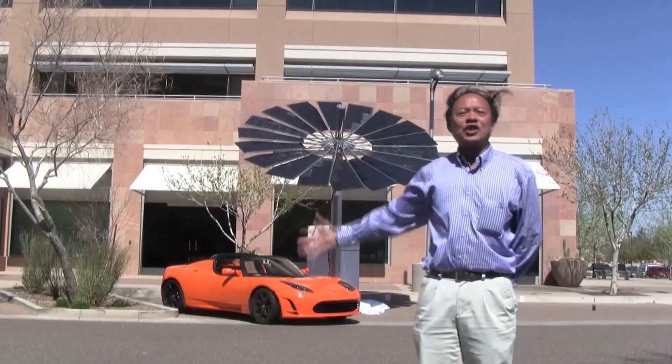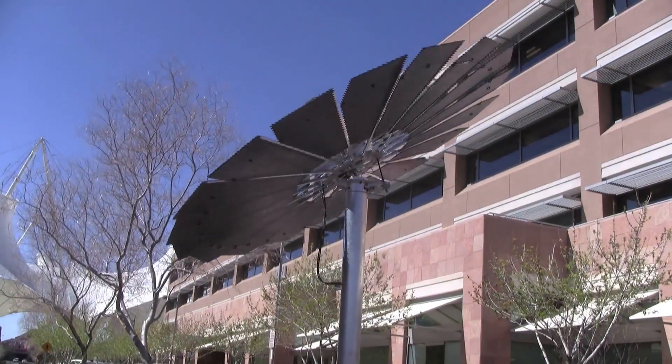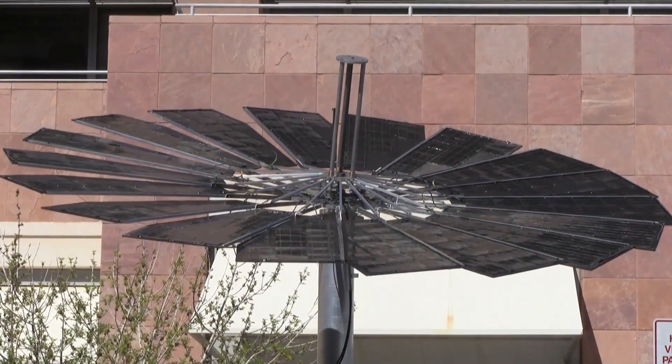It can track the sun on two axes. First, it rotates from east to west, and also it can elevate from north to south, giving you a 30% increase in energy produced each day.